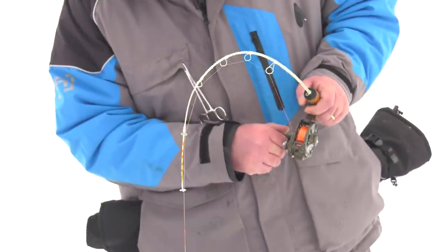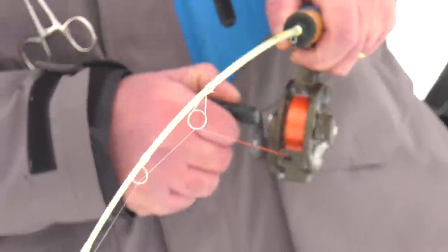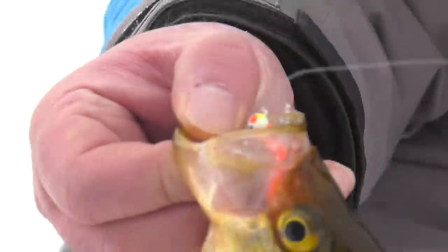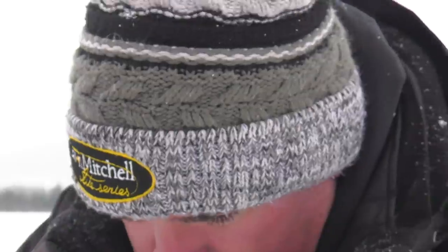Oh, here we go. Here we go. They're pretty much stacked down there. A lot of fish around.